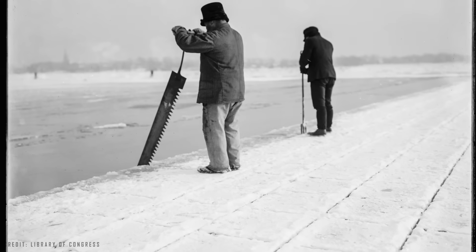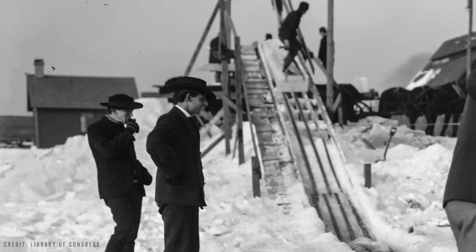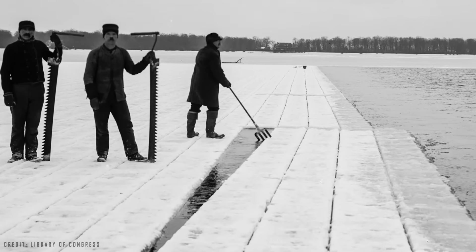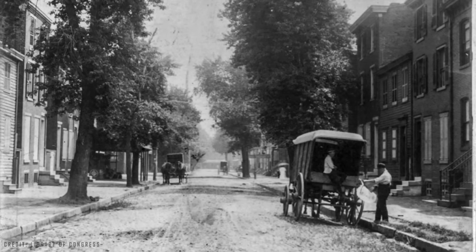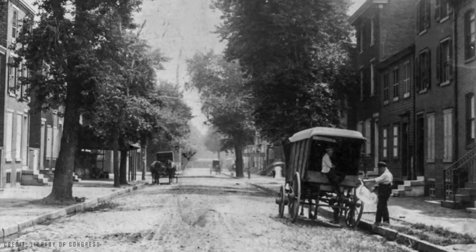People worked cutting ice on lakes, transporting it to ships, storing it, and shipping it around the world — a trade that had almost zero environmental impact, since it used ice that formed naturally on the northern lakes and transported it to hot places using wind-powered sailboats. But human ingenuity would soon surpass Mother Nature's ability, and all these people would be out of work.